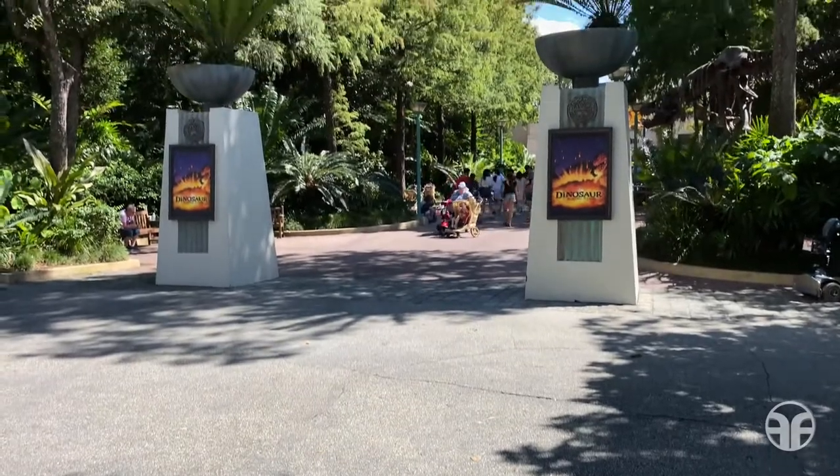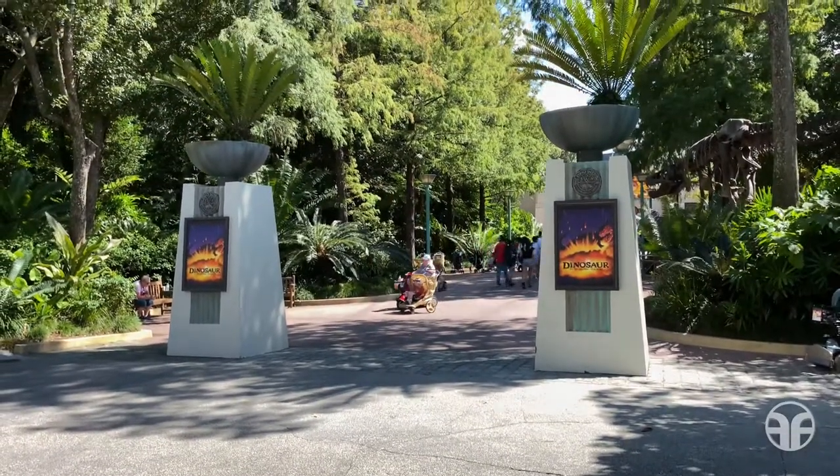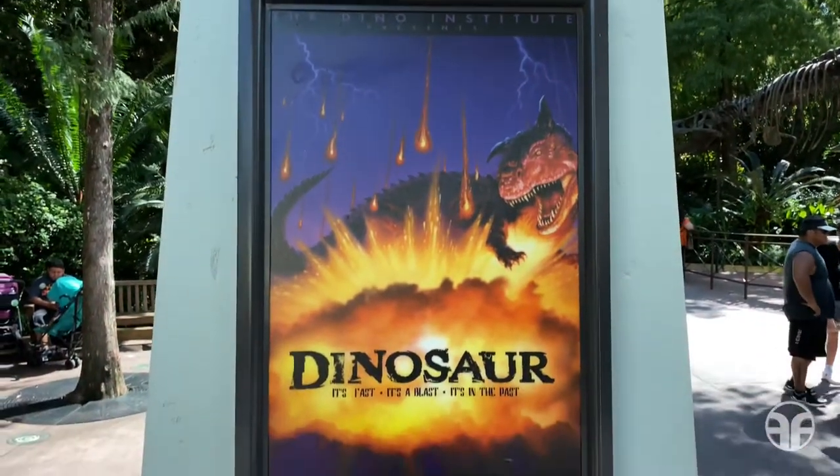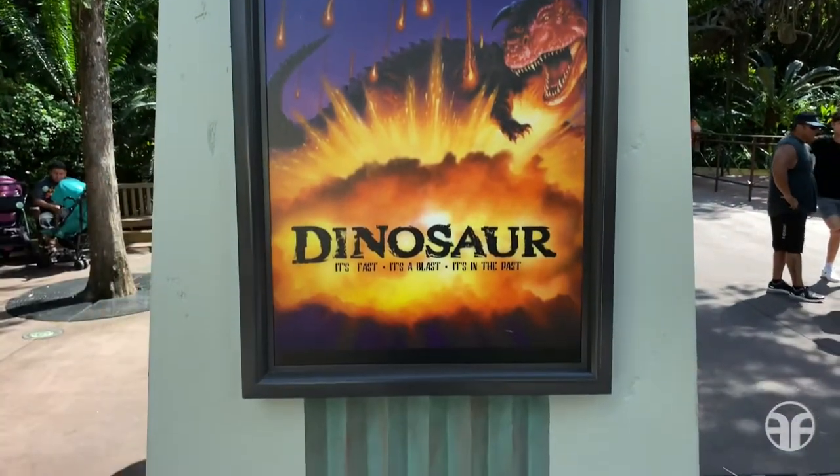Now let's go out the exit on the other side of the building. On the other side of the pathway is our main attraction: Dinosaur. It's fast. It's a blast. It's in the past.